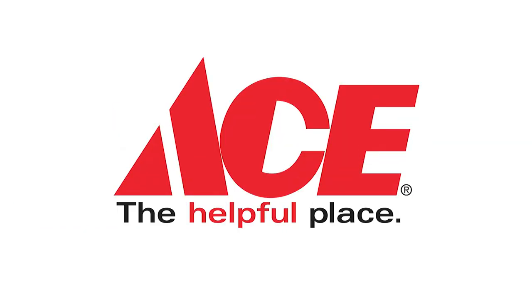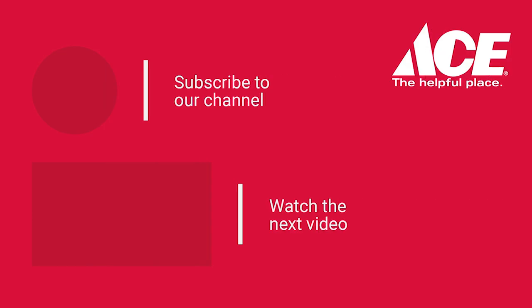If you need more tips, advice, or help, you can always visit our YouTube channel, AceHardware.com, or head on into your local Ace Hardware, because Ace is the helpful place.